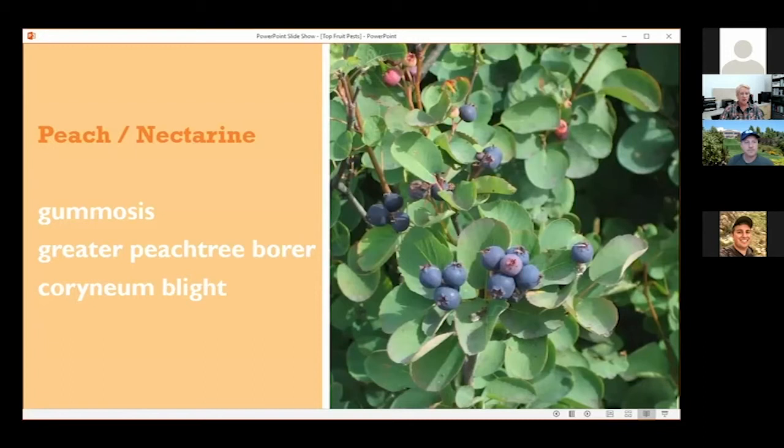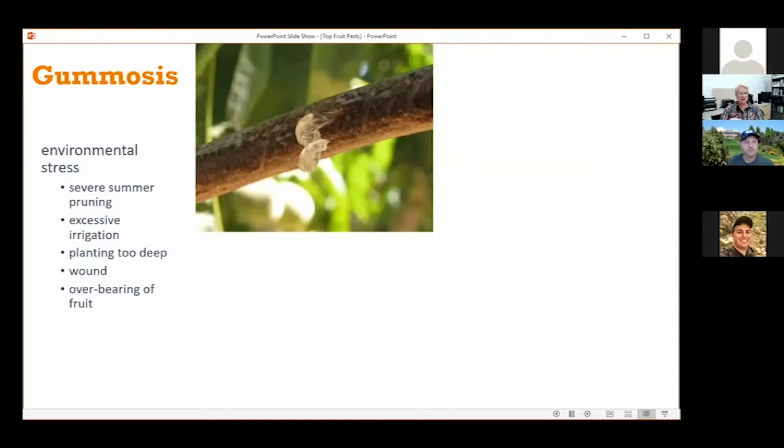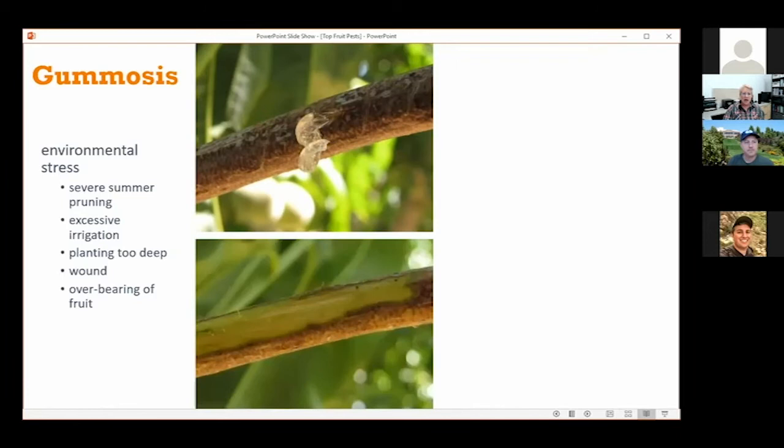With peach, I wanted to cover gummosis and greater peach tree borer. Gummosis is not really a disease or pest per se, but it's the most common question I get, and I'd assume a lot of people come into your stores saying 'my peach tree is oozing gumming' — and they always think it's borers. A lot of our stone fruits can ooze gumming for a variety of different reasons not caused by a pest. This picture shows gumming that's clear in color — I scraped the bark away and underneath it's nice and green and healthy, so that's absolutely nothing to worry about. One common cause is when the tree has produced a ton of fruit the prior year, causing a bit of stress.